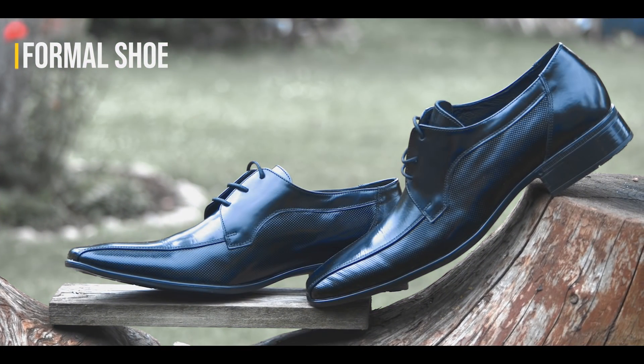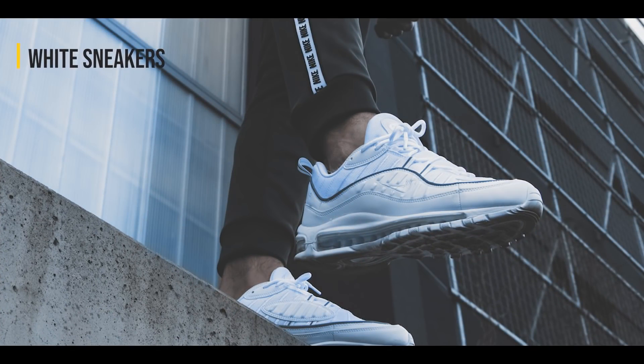You have three shoes. One is your formal shoes — black shoes. Number two, boots. Number three, white sneakers. That's all. Three shoes.